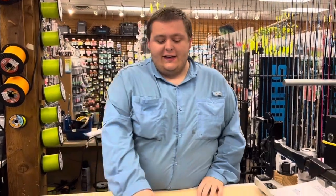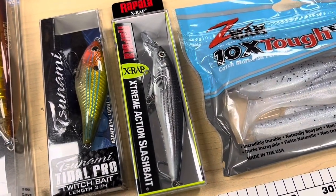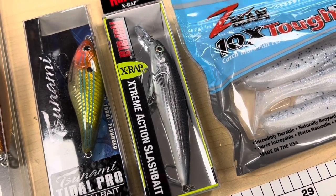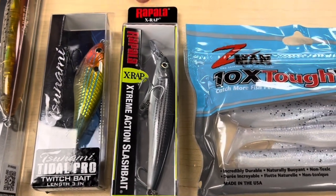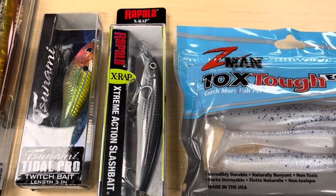Another bait in that same category is the classic X-Rap here from Rapala. Really great lures — if you haven't heard of them before, you really need to. These have been around for a long long time. This is the saltwater version with the X-Rap, it just gives you a little bit better stainless steel hooks, holds up a little bit better here in the bay. This is gonna go a little bit deeper, probably about four or so feet, and it's a great option too in that same category.